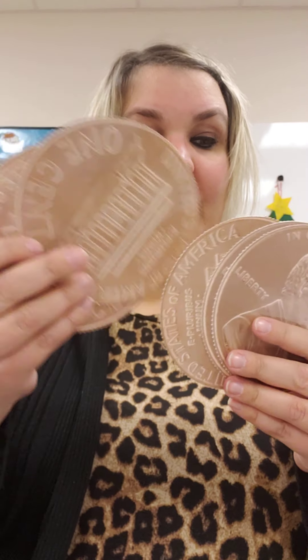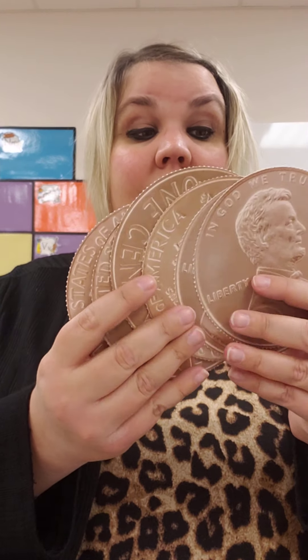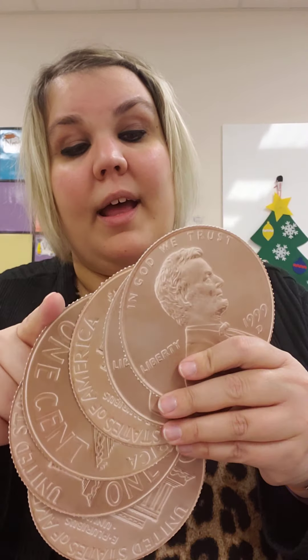One cent, two cents, three cents, four cents, five cents, six cents. Because when we count pennies, we count by ones. And each penny is worth one cent.